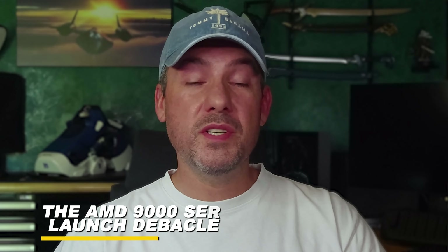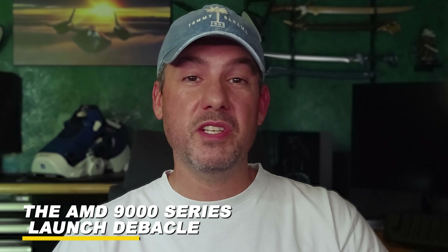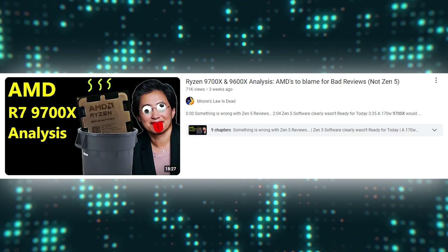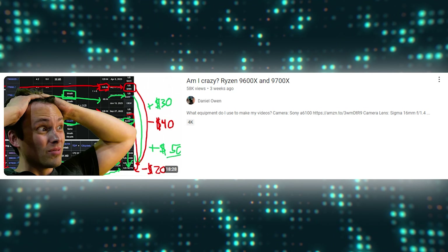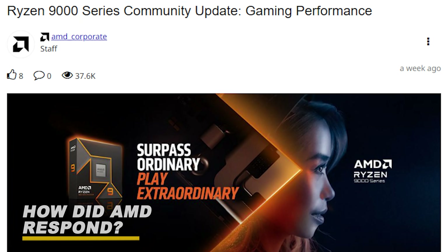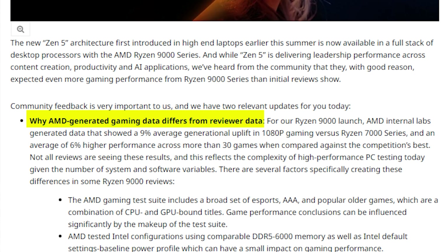Saying that the launch of the new AMD Ryzen 9000 series chips did not go well is a huge understatement. If you looked at most of the day one reviews, you would walk away thinking that these chips were simply not worth buying. Virtually all of the larger well-known tech YouTubers were aligned — the 9000 series launch was a huge disappointment, especially in gaming. Shortly after the initial wave of negative reviews, AMD responded with a blog post addressing the lack of gaming performance with two relevant updates.